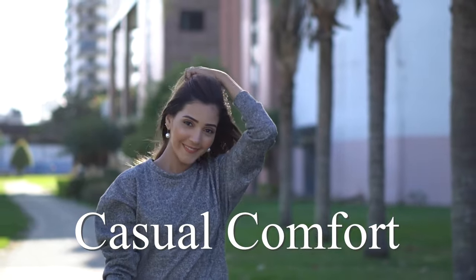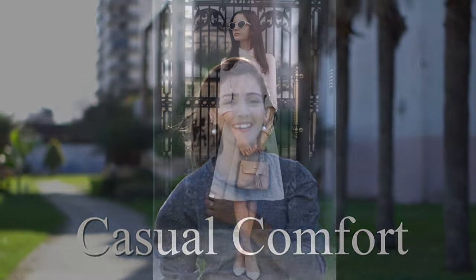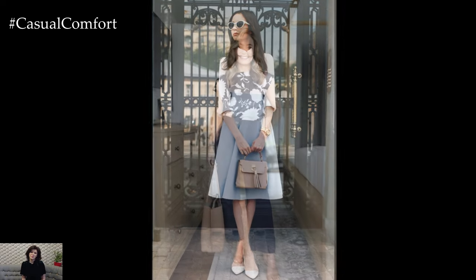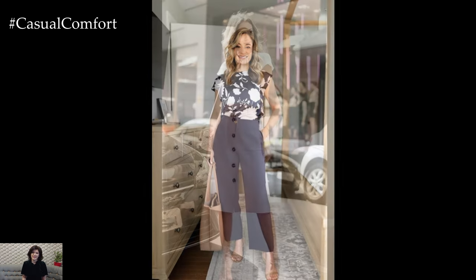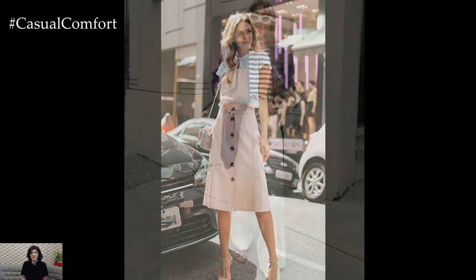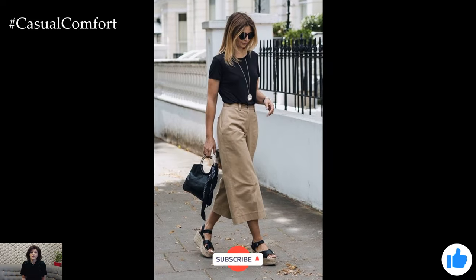Welcome to the Casual Comfort Channel where you will learn a lot of interesting and useful things for yourself. Creating a summer business casual wardrobe that balances professionalism and comfort can be both fun and functional. The warm weather calls for lighter fabrics, softer colors, and breathable designs that ensure you stay cool while looking polished. Here are some key ideas and tips for assembling a chic and practical summer business casual outfit collection.